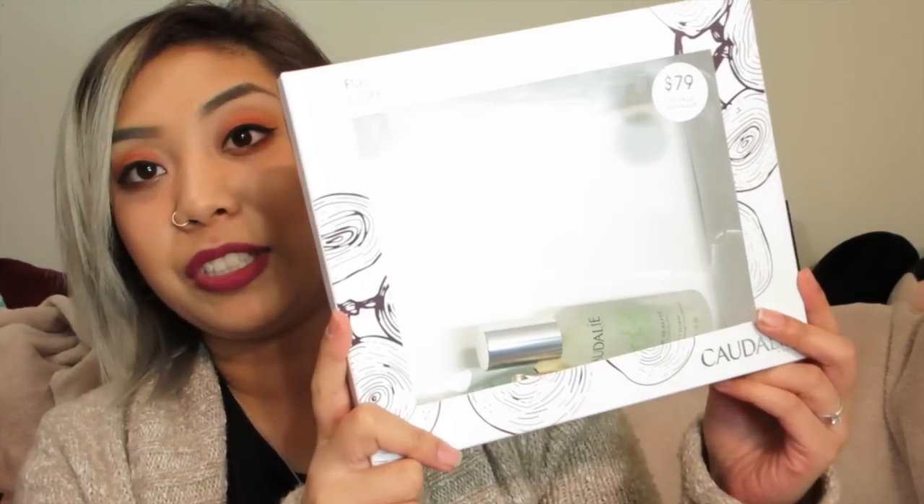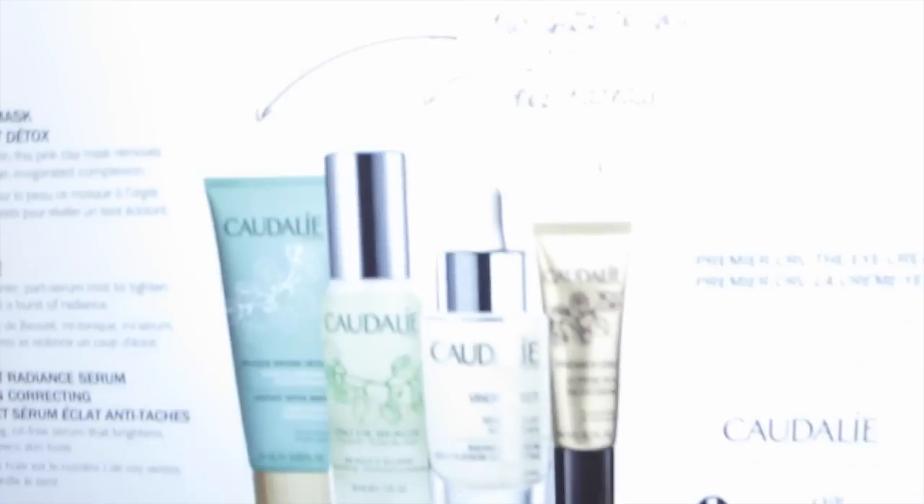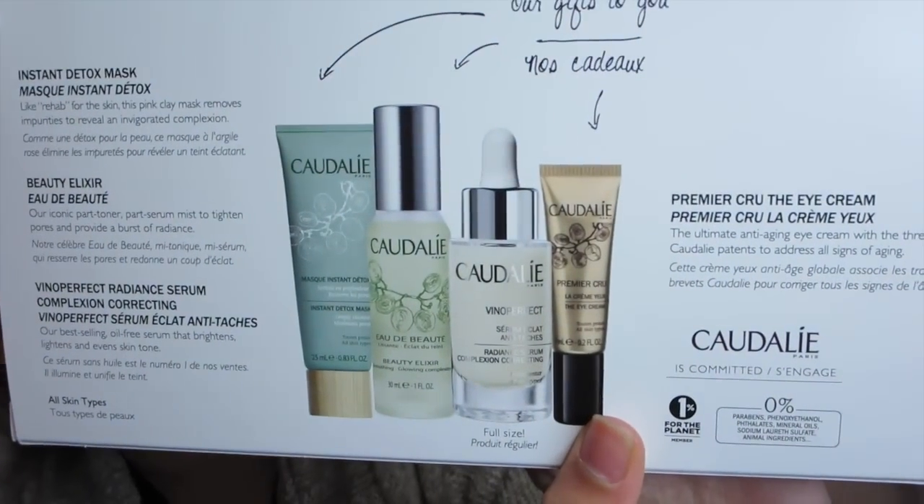I got this during the VIB sale which happened almost a month ago. I already took it out of the box, so I don't even know why I'm showing the box. But just in case you're curious what the box looks like — it is from Caudalie. This is the Caudalie set called the Founder Favorite Set.